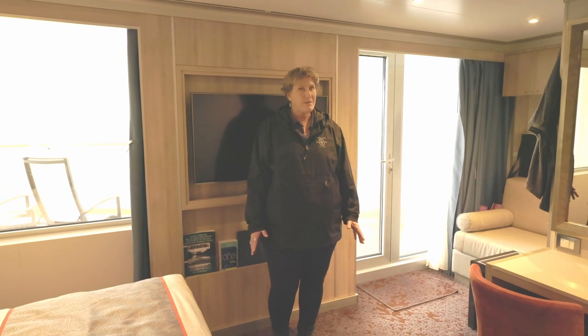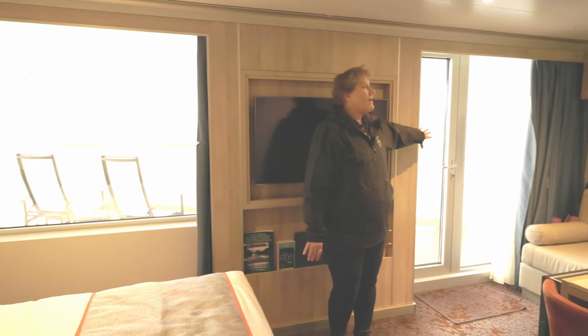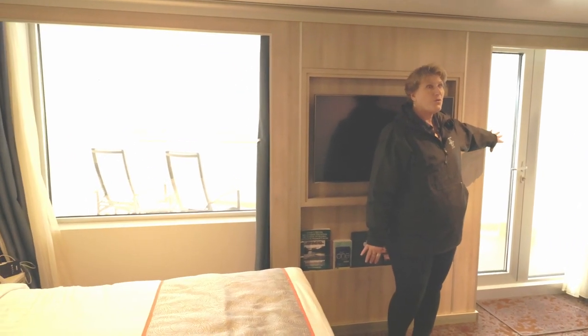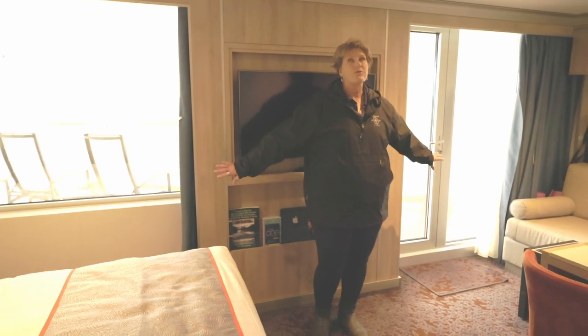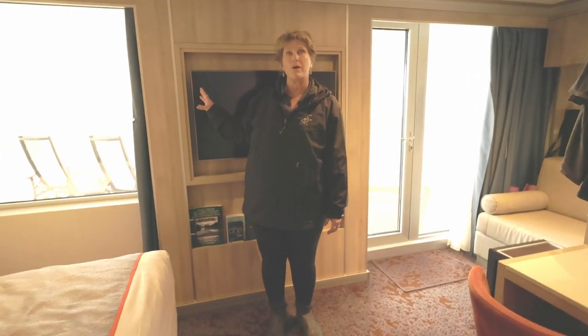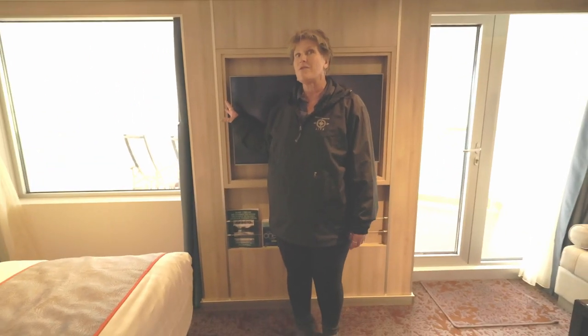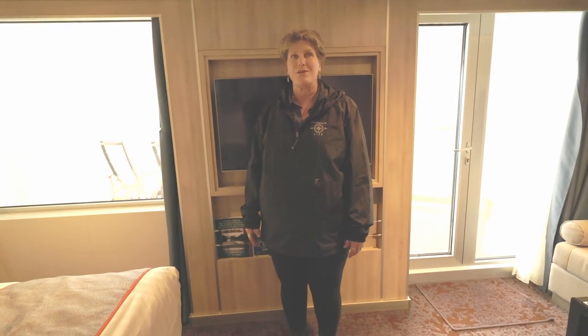Have you noticed the amount of light in this room? You have a full-sized window as well as a full-sized balcony door with a side window as well — lots of natural light. Especially on this particular trip where we're in the land of the midnight sun, that window we keep open all night long. It's light all night long and we just see great views as we're cruising.